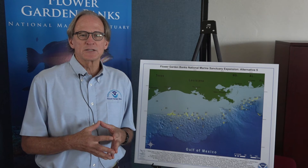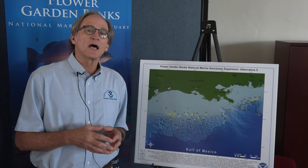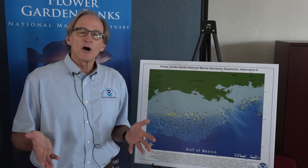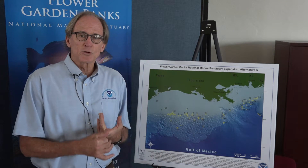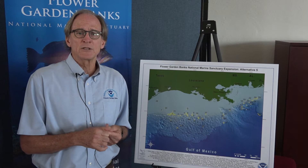People are sometimes surprised to learn that we allow fishing within the National Marine Sanctuary at the Flower Garden Banks, but by hook and line fishing only. Certain types of fishing gear can cause significant injury to the coral reefs and sensitive biological communities — things such as trawling, putting traps, or bottom long lines. Those types of fishing activities are prohibited within the sanctuary, and spearfishing is prohibited as well. But hook and line fishing, both commercial and recreational, is allowed in the sanctuary.